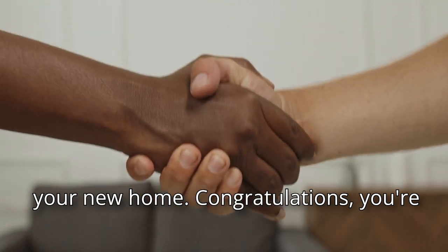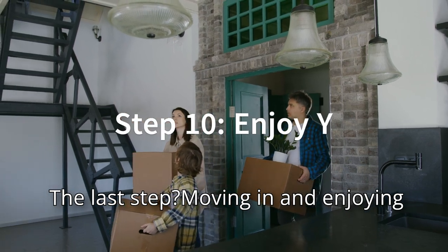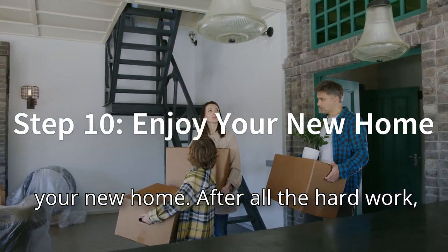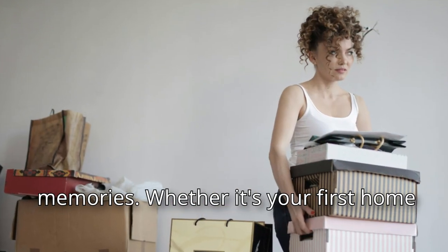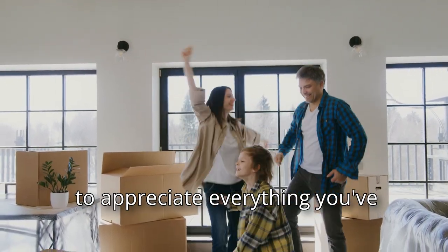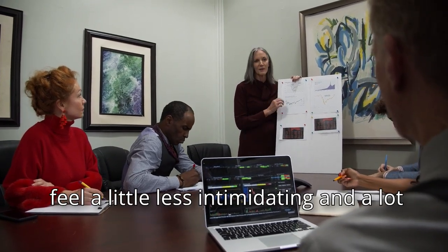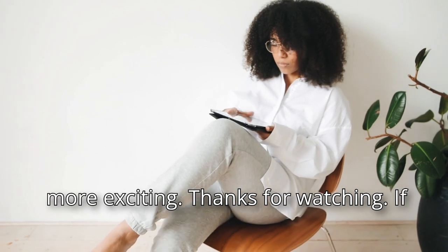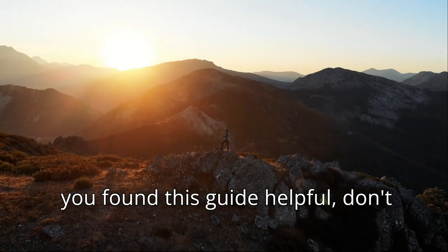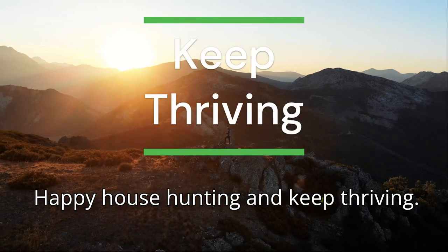Congratulations, you're now a homeowner! The last step: moving in and enjoying your new home. After all the hard work, it's time to settle into your new space, make it your own, and start creating memories. Whether it's your first home or just your next chapter, take a moment to appreciate everything you've accomplished. Those are the 10 steps to buying a home. I hope this video has made the process feel a little less intimidating and a lot more exciting. Thanks for watching — if you found this guide helpful, don't forget to give this video a thumbs up. Happy house hunting, and keep thriving!